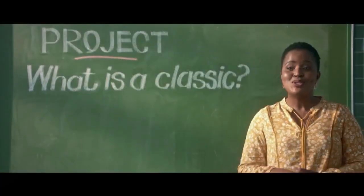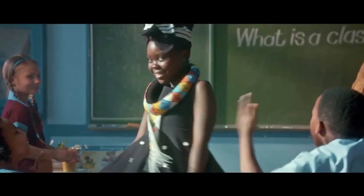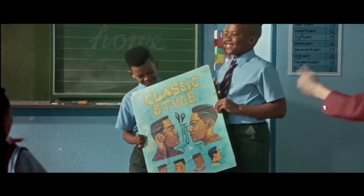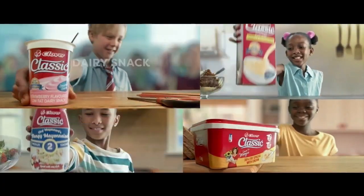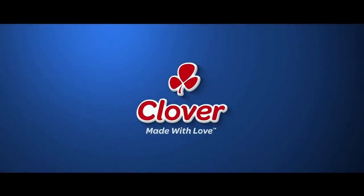It is special indeed because if there's one thing everyone loves, it is chocolate cake. We've had classic fashion, classic cars, and classic hairstyles — and the classic range from Clover: timeless taste, made with love by Clover.